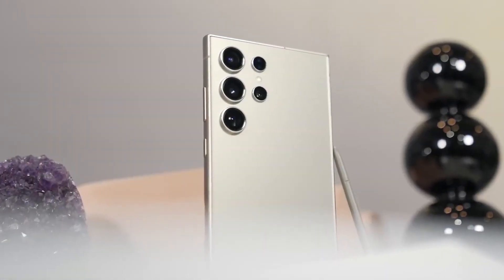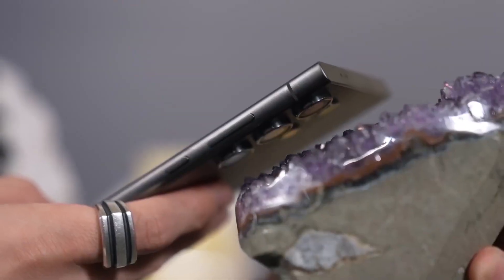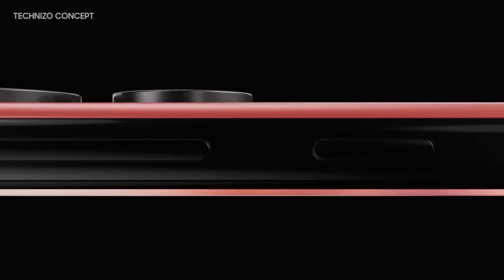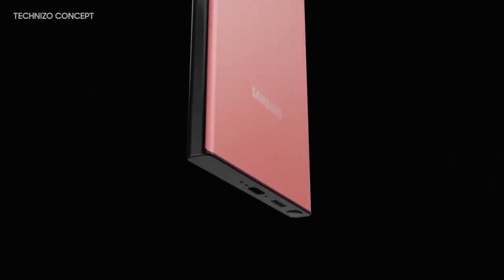So yes, this isn't just a refresh — the Galaxy S26 family is getting real upgrades, bold changes, and a powerful new direction. But Ultra fans, you might feel just a little left behind.